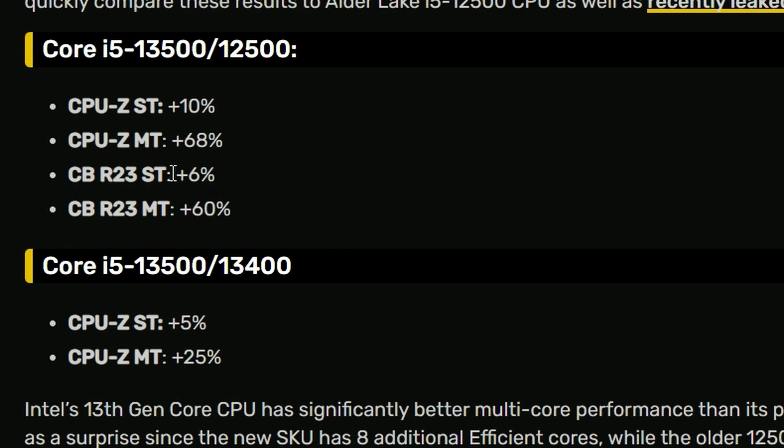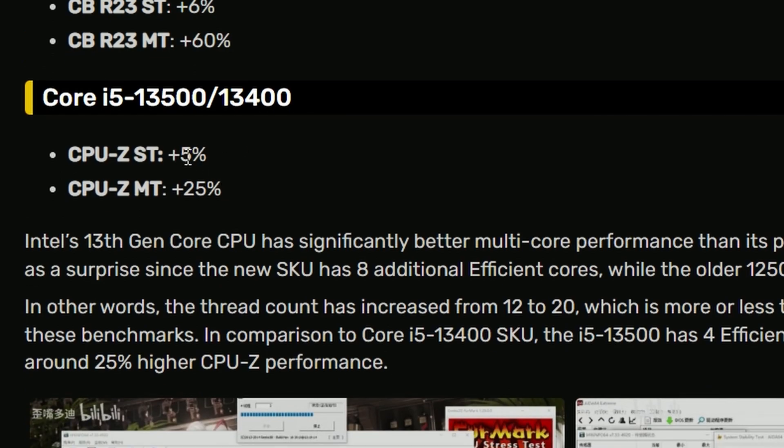In Cinebench R23, it's getting 6% improvement in single-thread, and in multi-thread again 60%, so the multi-thread is looking good. The single-core is still not great because single-core will determine gaming performance, usually. Compared to the i5-13400, it's getting 5% in single-thread — not a huge boost — and multi-thread is getting 25%, which is understandable and makes sense.